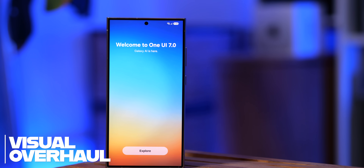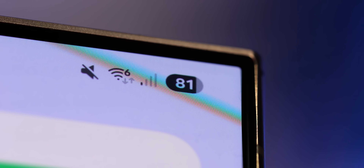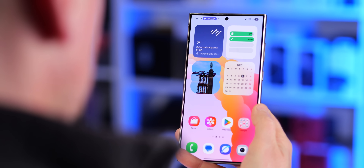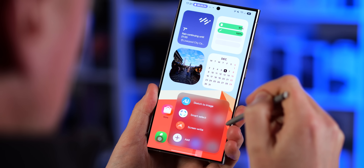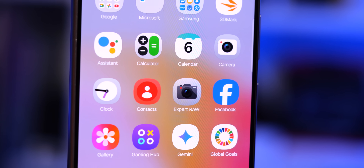First off, when you get One UI 7 — or in my case the One UI 7 Beta — on your phone, you'll immediately notice some high-level visual changes. The battery indicator is this little pill icon now, with a percentage inside of it. A lot of the UI elements have this more bubble-like aesthetic, with wider radiuses to their corners. That applies to the notification shade and quick settings panel, as well as things like the stock Samsung home screen widgets. Transparency and this frosted glass effect is more prevalent throughout One UI now, giving it a more modern appearance and yet aping a little bit of Apple's established visual style.